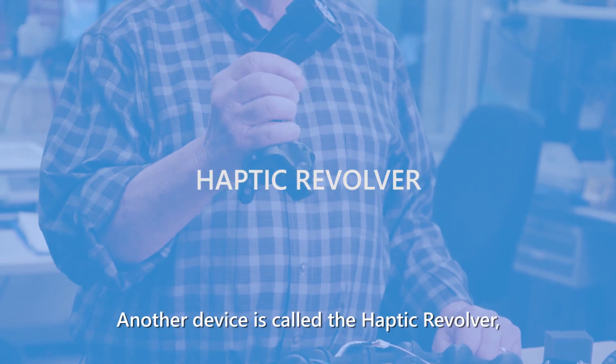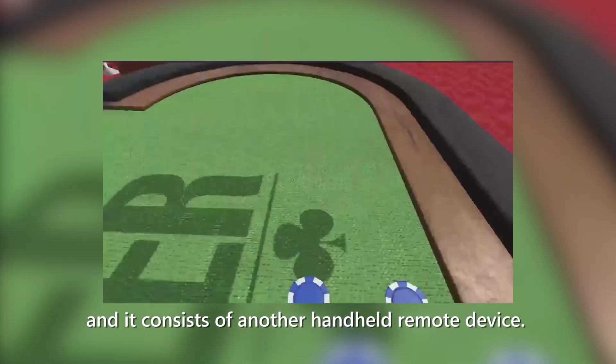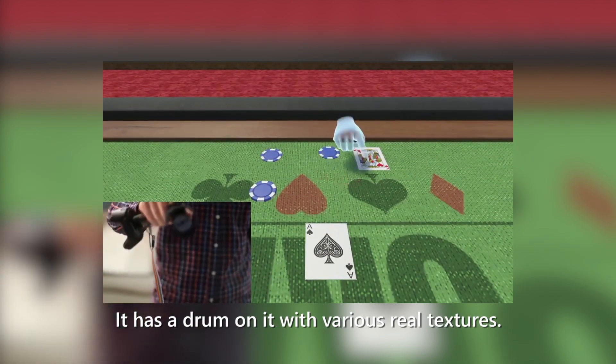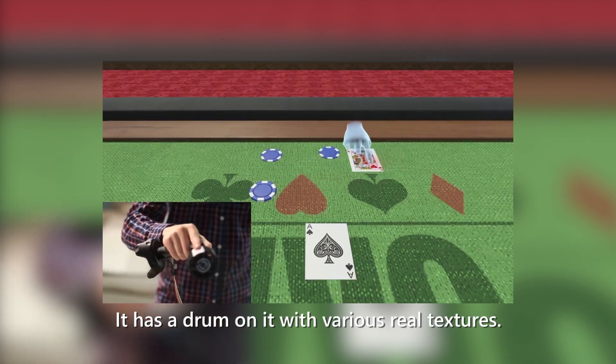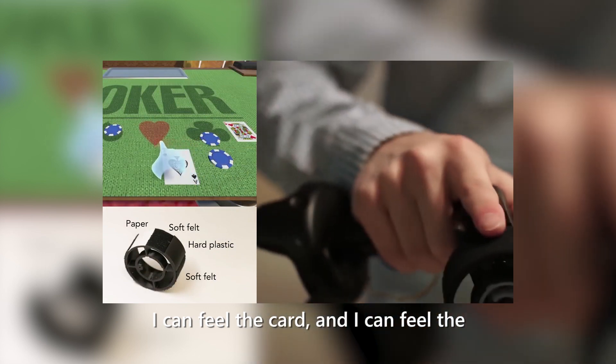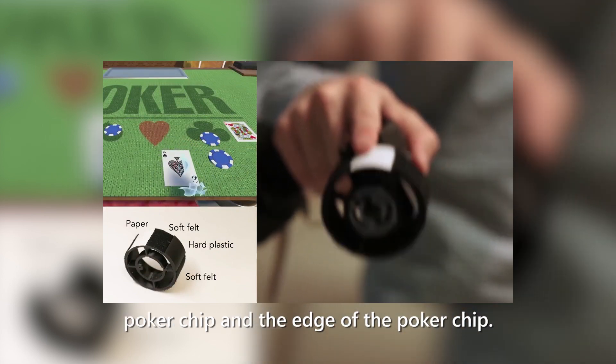Another device is called the haptic revolver, and it consists of a handheld remote device. It has a drum on it with various real textures. As in the poker example, I can feel the felt table, I can feel the card — a plastic card — and I can feel the poker chip and the edge of the poker chip.